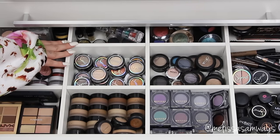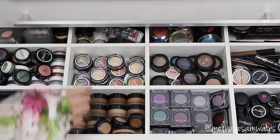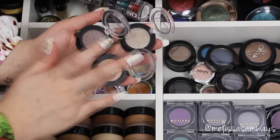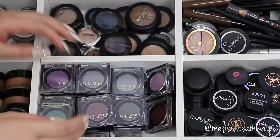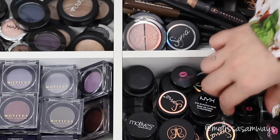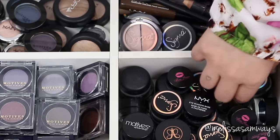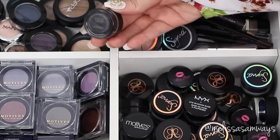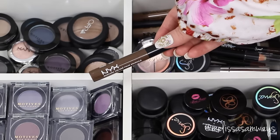I also have some highlighters from Smashbox. In this section I have a lot of pigments, glitters, contour palettes, individual eyeshadows, products for eyebrows, eyeliners, and many things. These shadows are from Sigma — so pigmented and beautiful. You can use my code MELISSASB for 10% off at sigmabeauty.com. And these are the shadows from Motives Cosmetics — they have many different colors, the texture is beautiful, they blend so easily on the skin, and they are really pigmented.